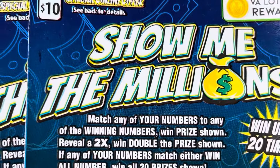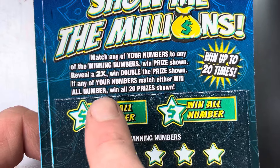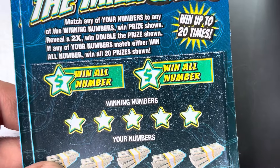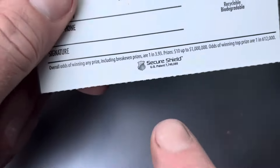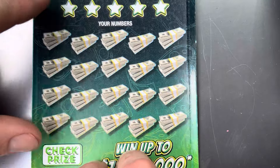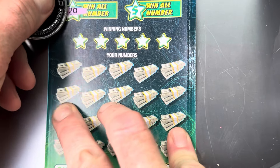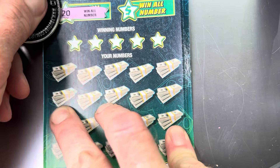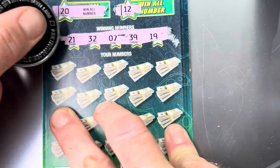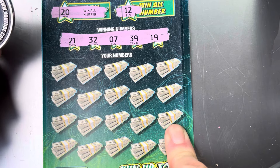We got the Show Me the Millions — this is my first time playing this ticket. Got ticket 24 and 25. You can find a 2x symbol to double your prize, and if you match any of the two win-all numbers, you win all 20 prizes — wouldn't that be great! Odds on this one: one in 3.93. Starting with ticket 24. Our win-all numbers are 20 and 12.